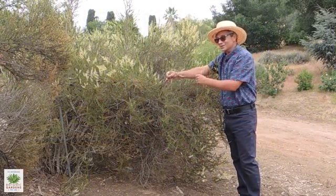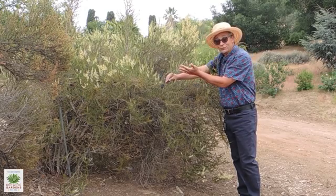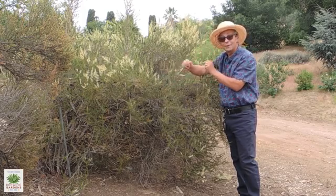We're looking at chemise, the scientific name Adenostoma fasciculatum. Another common name for this is greasewood. This is just a stereotypical chaparral plant — it's something that's very common up in our hills.